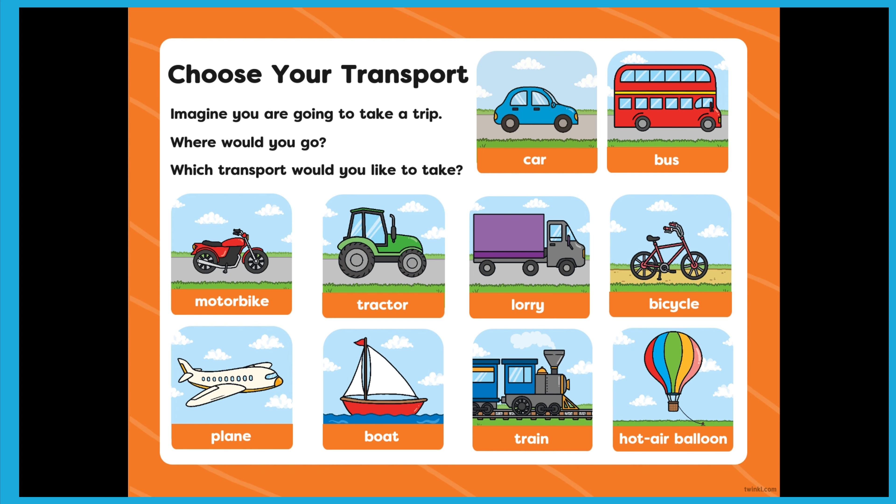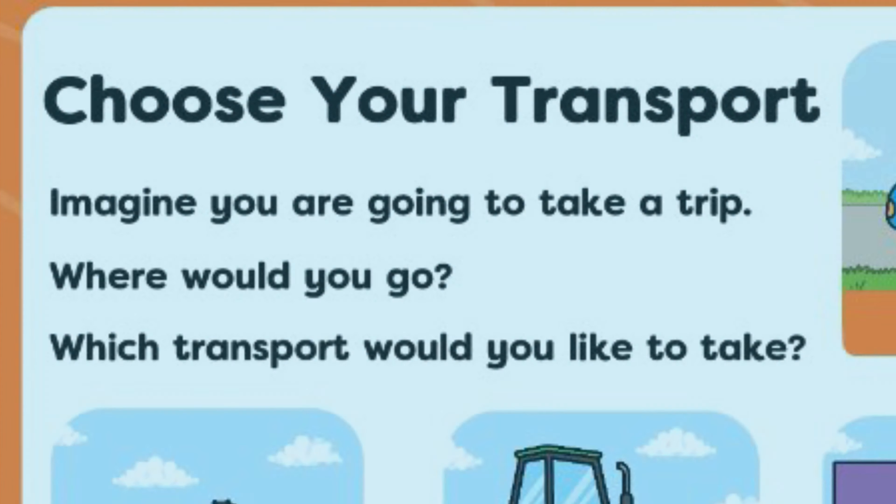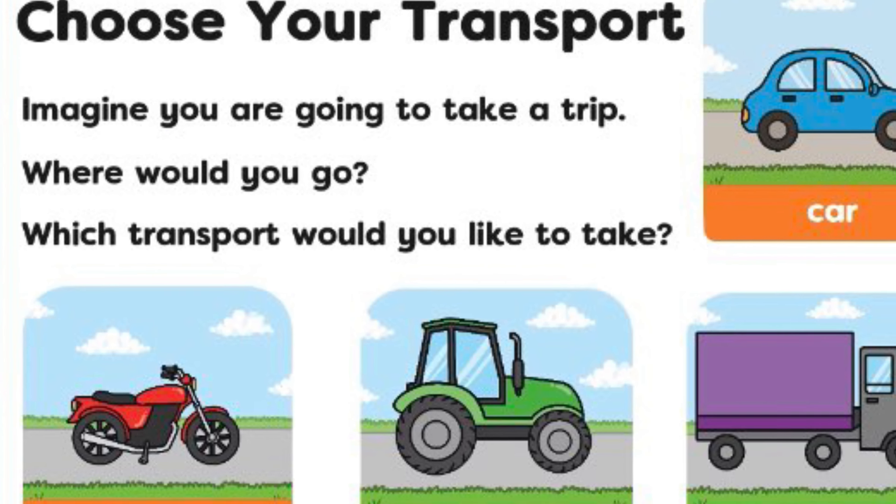This end slide encourages children to think about the kind of vehicle they would like to travel on if they were going on a trip. A great opportunity for some small group speaking and listening.